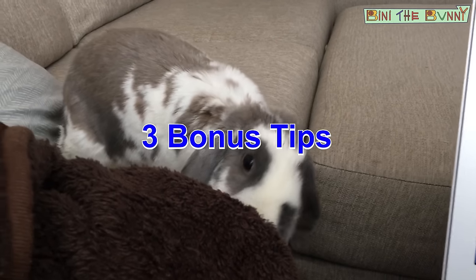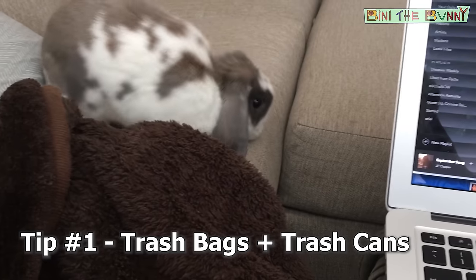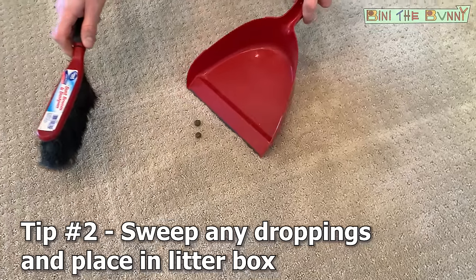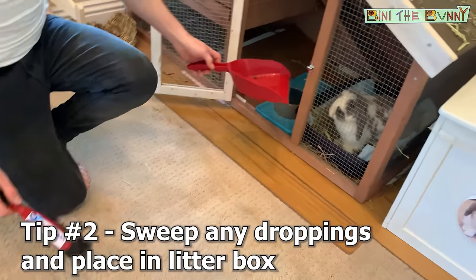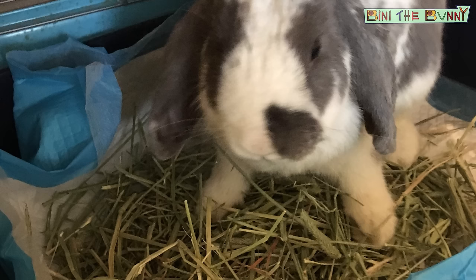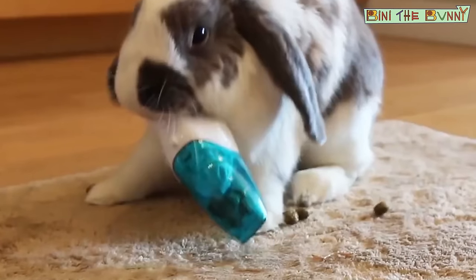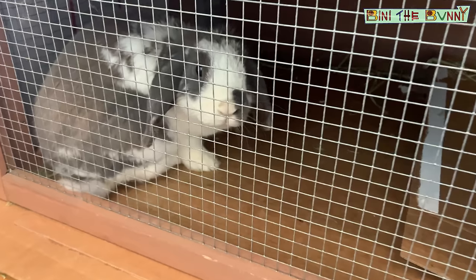Remember these three bonus tips. First, trash bags and trash cans should be placed close to the litter box for easy cleanup. Second, if your rabbit leaves droppings around the house, sweep them up and put them into the litter box instead of throwing them away. They'll notice the scent of their droppings in the box — rabbits are very scent-oriented animals, and they'll associate those droppings as a reminder to go in their litter box next time.